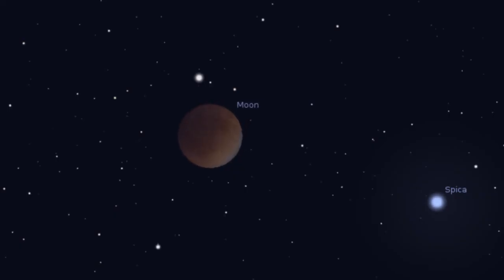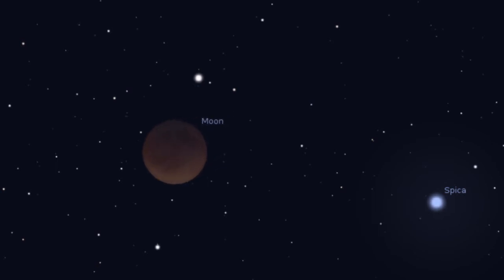For more than an hour, the moon will be totally eclipsed. You may actually see subtle differences in color across the moon's disk, caused by a little sunlight refracting through Earth's atmosphere and reaching the lunar surface.